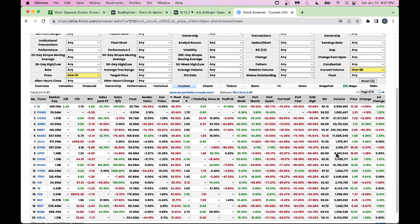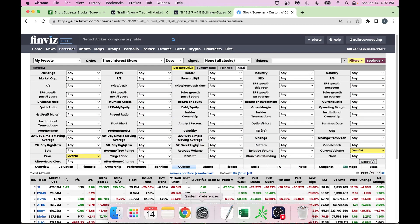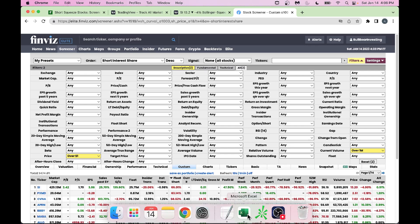There are a few more stocks with very high short float in this list. What I typically do is download the entire list into my spreadsheet by clicking the Export button in Finviz Elite. I also pull data from Trading View, Stock Rover, Fintel, and Barchart into my Excel spreadsheet.